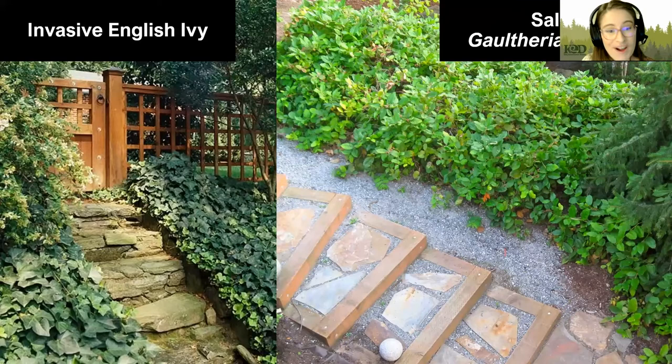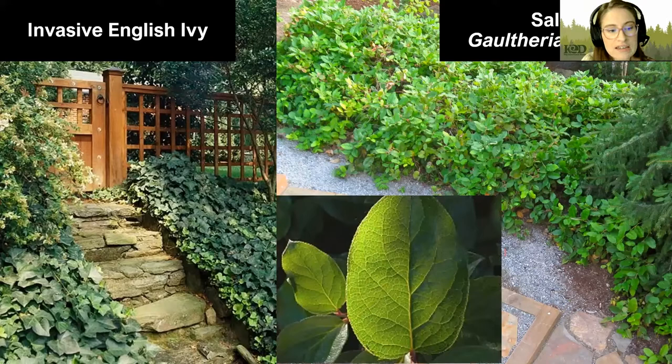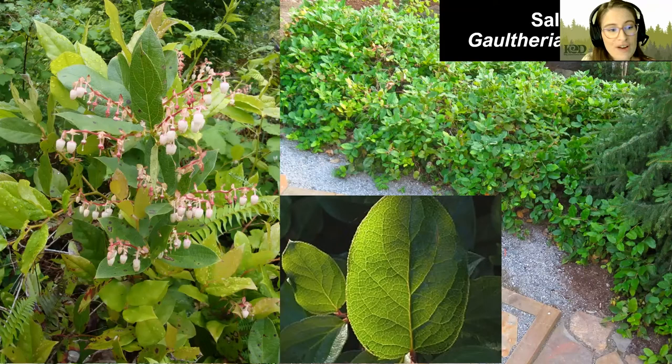People enjoy English ivy because it's a bright evergreen ground cover, but it can cover up issues like erosion and doesn't have a very robust root system for holding soil in place. One of the alternatives you might think about instead of English ivy is salal — another evergreen species that is native. Salal has egg-shaped leaves, cute little pink urn-shaped flowers, and produces little red berries that are pretty tasty.